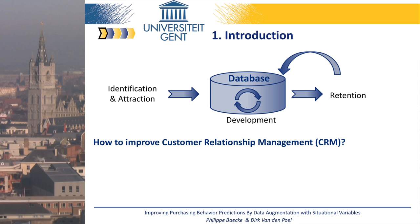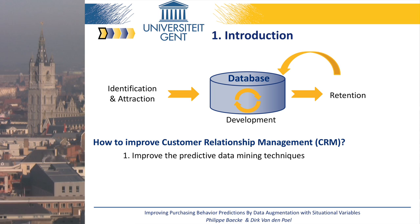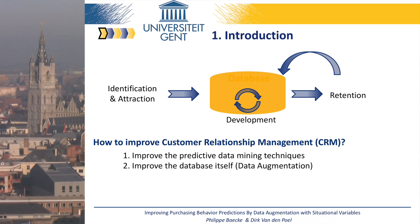We can clearly identify two main research streams. First, a lot of research is devoted to improving predictive data mining techniques on which CRM tools are based. Researchers have evolved from traditional methods like decision trees and regression models towards more advanced machine learning techniques, such as support vector machines, neural networks, and even combinations of several predictive models, called ensemble methods. Second, researchers have worked on possible ways to improve the quality of the customer database that provides the input to these new data mining techniques.